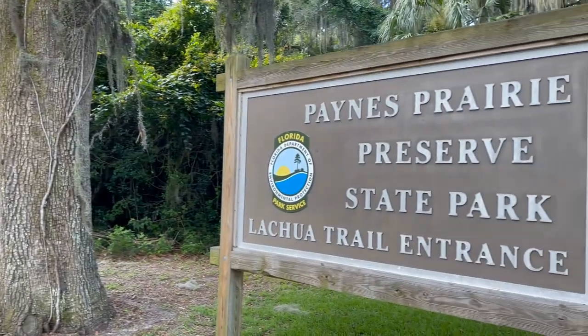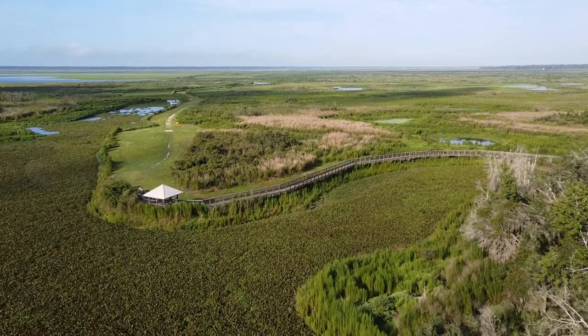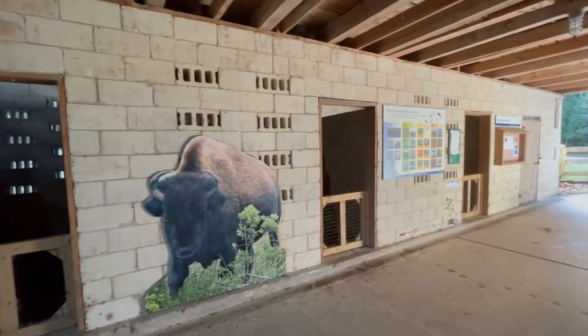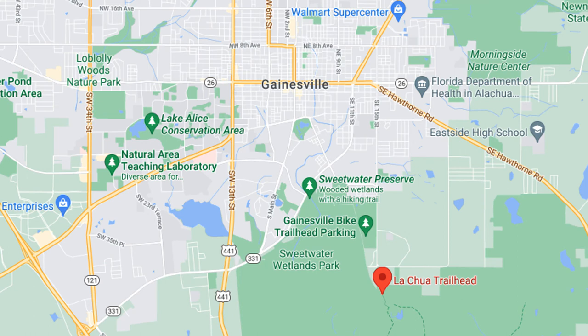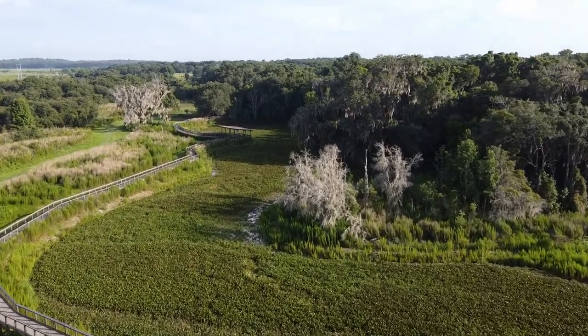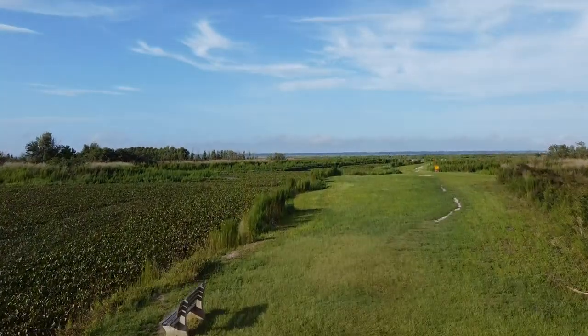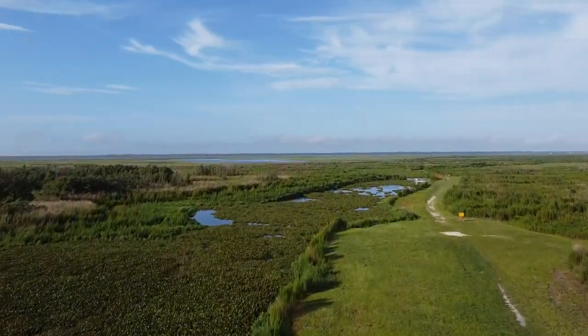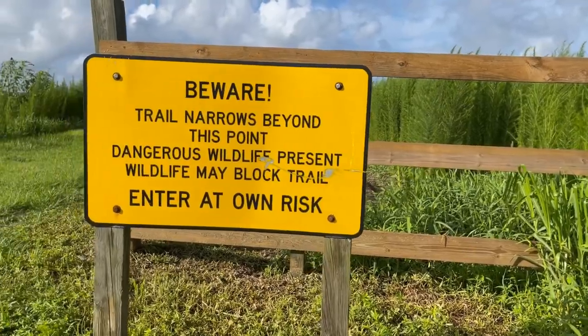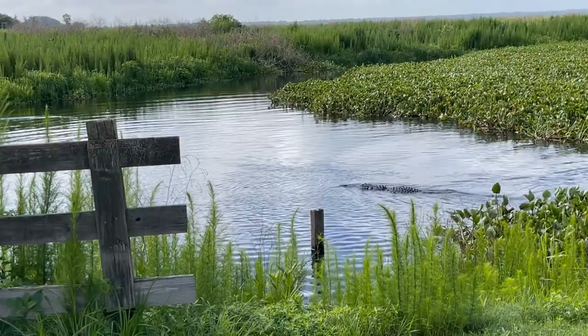It definitely gets hot in Gainesville, so be prepared for this next one. But it's one of our favorites to go look at nature and see some alligators — you'll want to visit the Lachua Trail. It's located off the east side of Gainesville and it's just a beautiful scenic area. They've got a boardwalk out to the prairie. If you explore out into the prairie, make sure you keep any kids close by because there's nothing between you and the wildlife, mainly the gators. For that reason, dogs are not allowed out on the Lachua Trail.